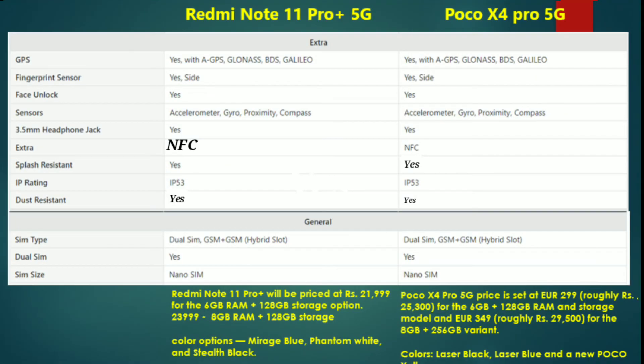Looking at connectivity, we have 3.5mm headphone jacks and multiple camera sensors across the two phones.